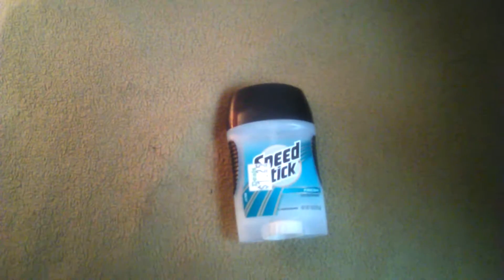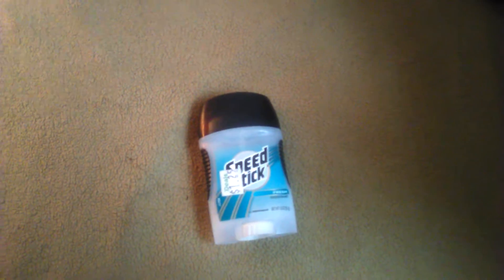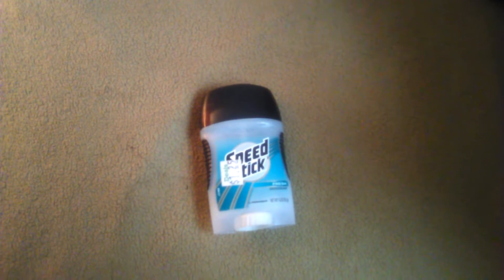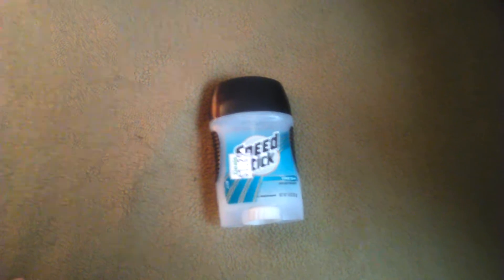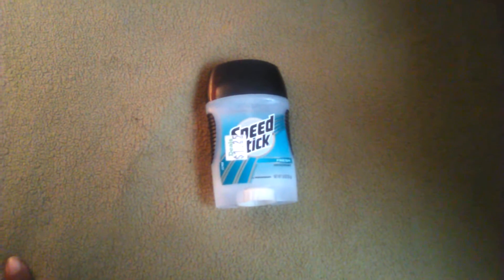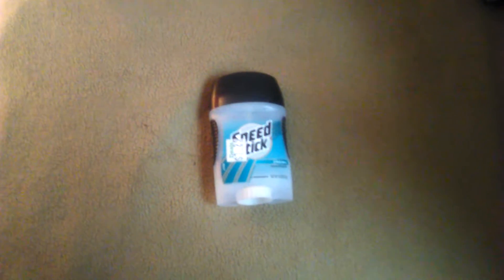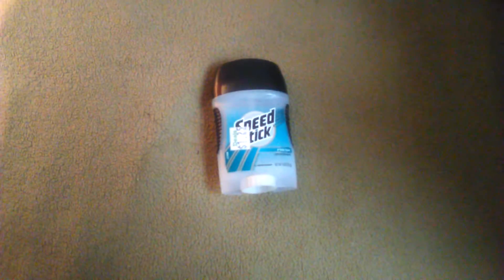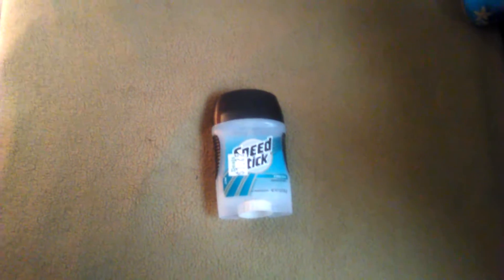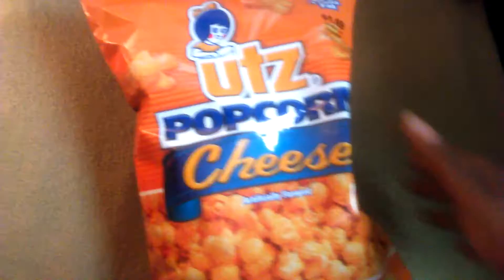Next we have Speed Stick deodorant for men. Yes, I use men's deodorant — I found several years ago that men's deodorant is generally just cheaper and you seem to get more product. This is $1.25 at Deals; it used to be a dollar but the price went up. Still, this is something that can last me a long time applying it once or twice a day.